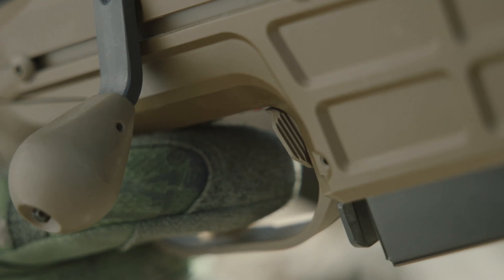Additionally, the TRG trigger features continuously adjustable 1.2 to 2.1 kilogram weight of pull, allowing users to fine-tune the trigger to their preferred setting for optimal operation. One major advantage of the TRG trigger unit is the feature that enables detachment of the whole unit from the rifle, and this can be done without any disassembly of the rifle in all conditions.